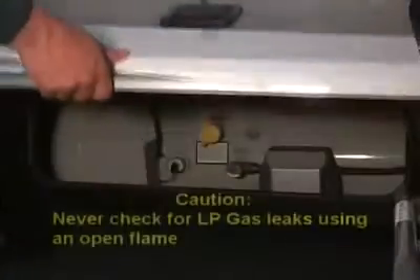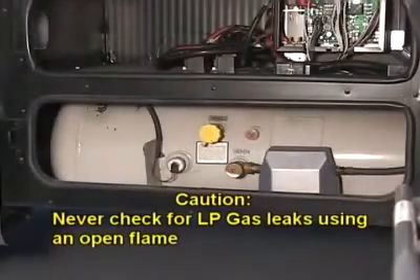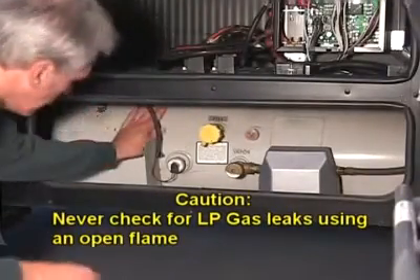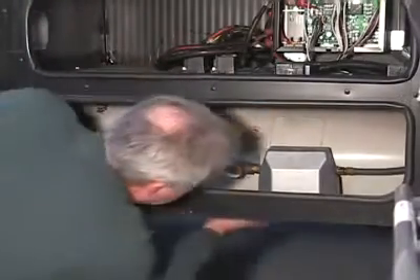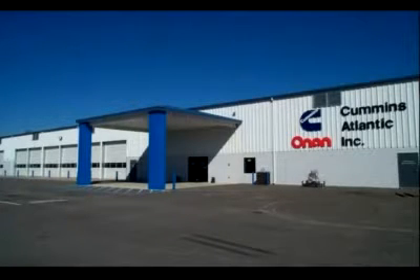CAUTION! Never check for LP gas leaks using an open flame. If you don't feel comfortable working around LP gas, have these checks performed by an authorized RV service center. You should take your RV to a qualified RV service center annually to have the LP gas system checked.